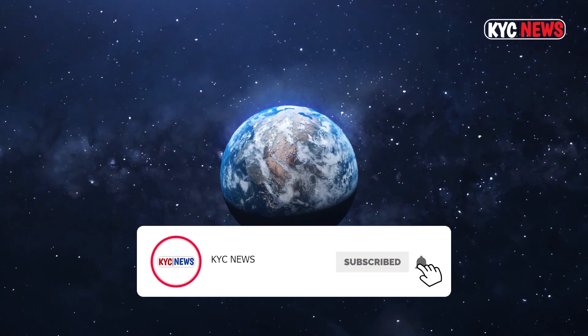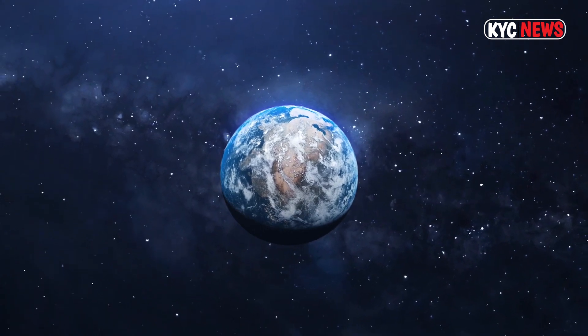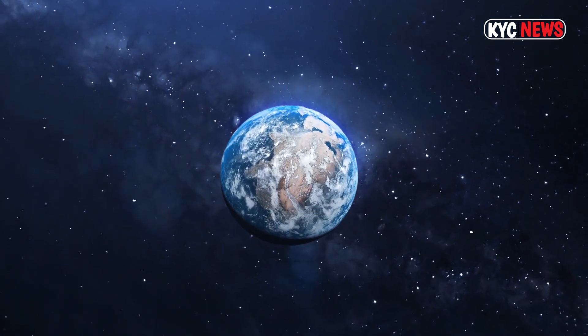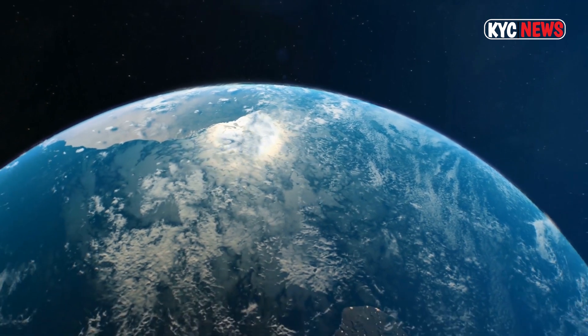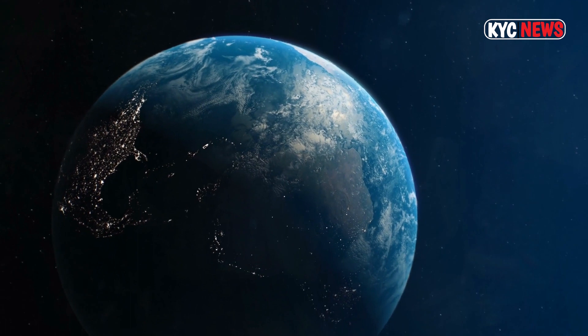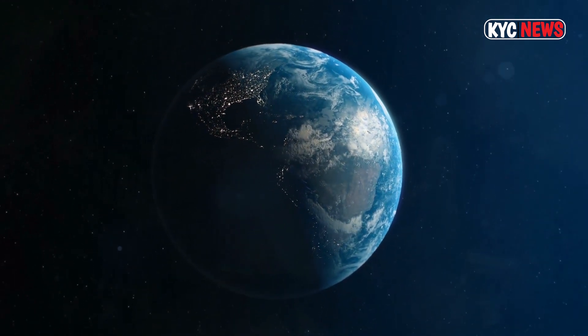The two exoplanets in the habitable zone of the star — planets d and e — have longer orbits of 37 days and 28 days respectively, because they're a little more distant from the star. The newly announced planet e is actually located between planets c and d.